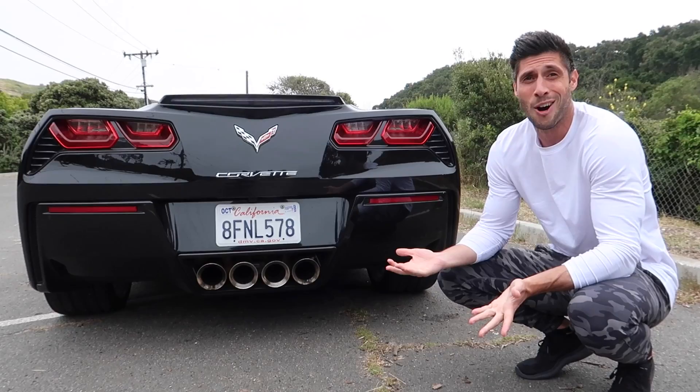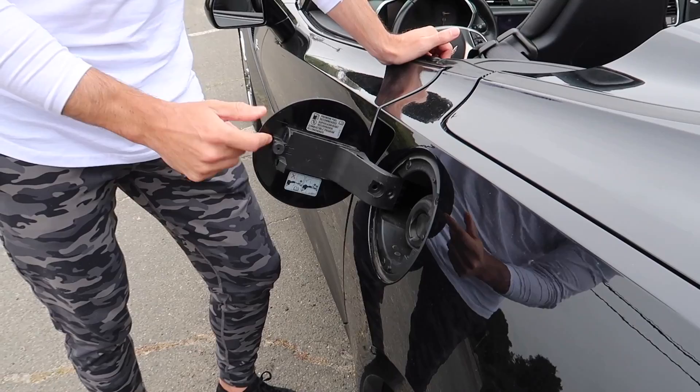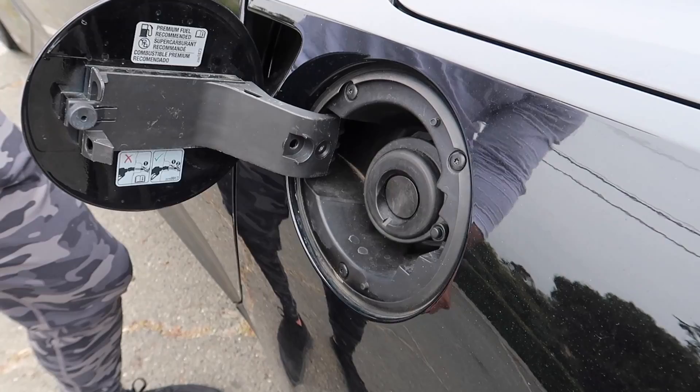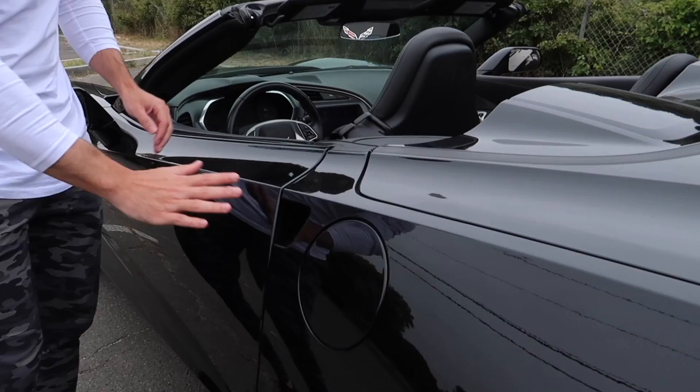When you step up to the Z06 you're getting 650 horsepower, which is probably what Christina would get. Also, one cool thing: accessing the gas is super easy — you just press it and it pops right open. There's not even a cap to unscrew, you just plug the gas nozzle right in. I think literally every car should have this.